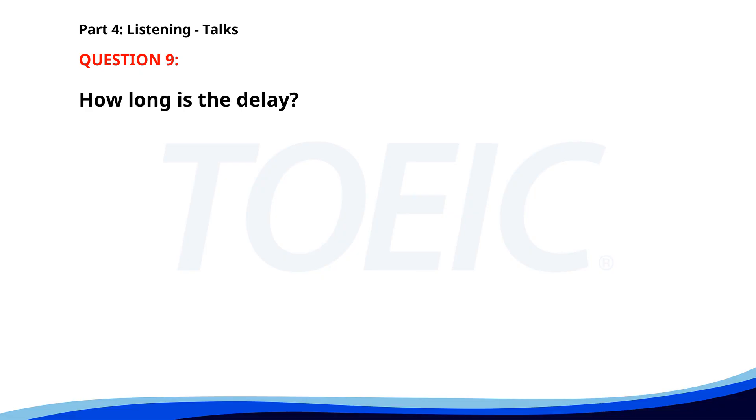Number 9. Attention all passengers. The next train to Central Station will be delayed by 15 minutes due to maintenance work. We apologize for the inconvenience and suggest using the shuttle bus service. Thank you for your understanding and cooperation. How long is the delay? A. 15 minutes. B. 20 minutes. C. 30 minutes. The correct answer is A: 15 minutes.